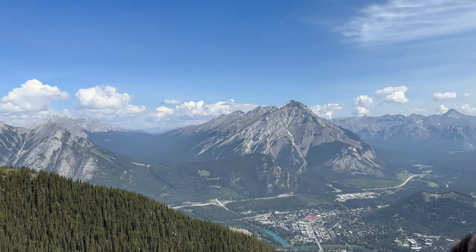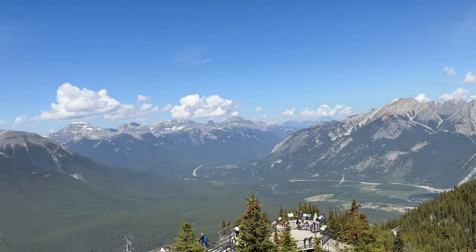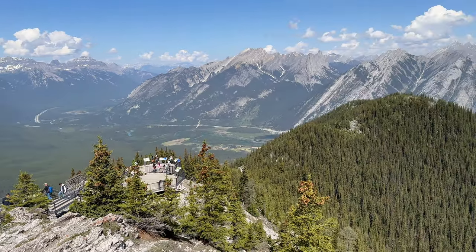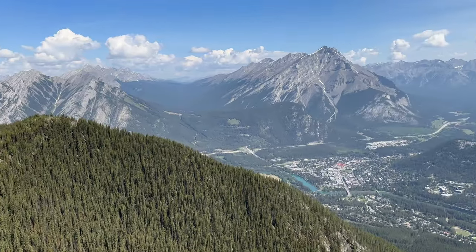In addition to its scientific importance, the Cosmic Ray Station offers breathtaking panoramic views of the surrounding Canadian Rockies, making it a popular destination for nature enthusiasts and history buffs alike.